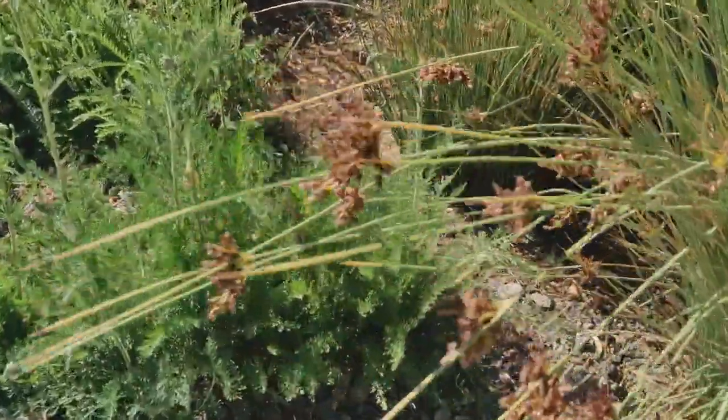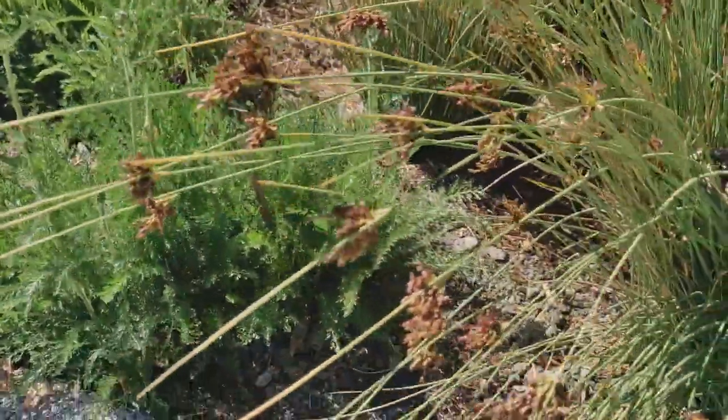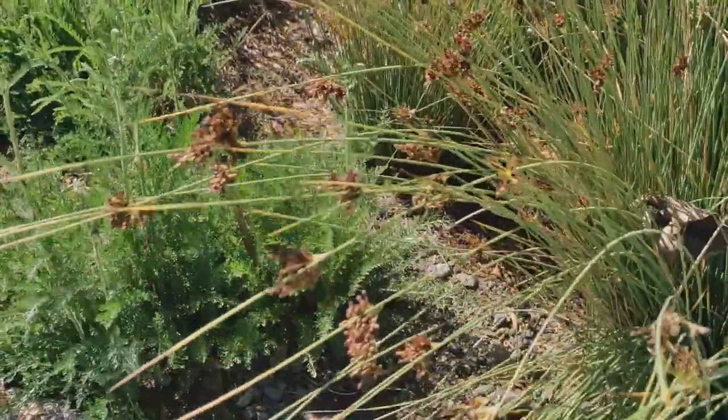Look at these grasses. Look how they stir in the breeze. Are those brown parts flowers?